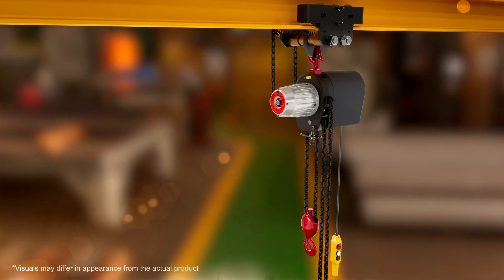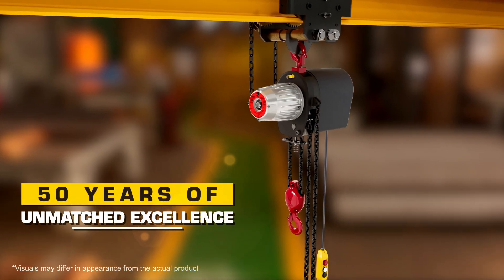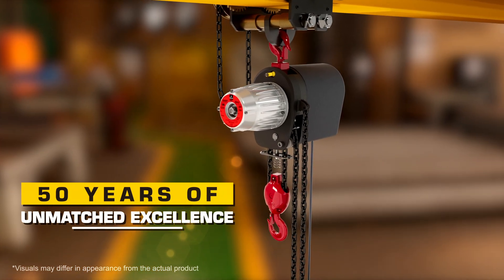The EH2 Hoist, popularly known as Baby Hoist from Bajaj Indef, is a trusted electric chain hoist with its dominance in the industry for over 50 years.